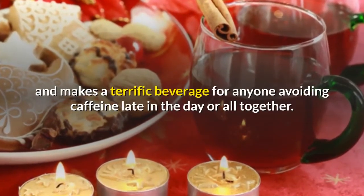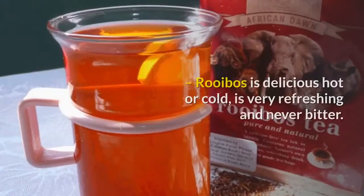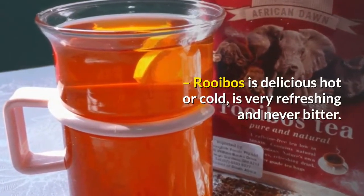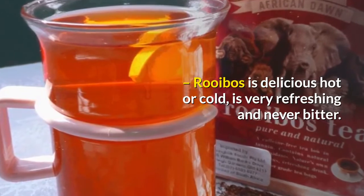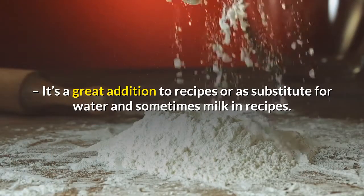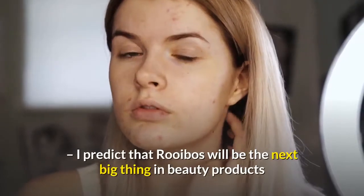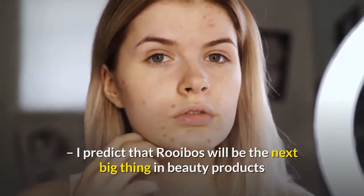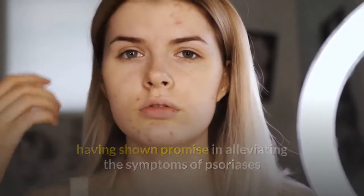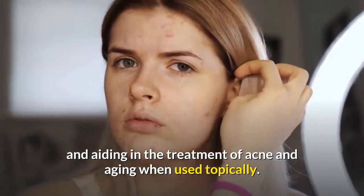Rooibos is naturally free of caffeine and makes a terrific beverage for anyone avoiding caffeine late in the day or altogether. Rooibos is delicious hot or cold, very refreshing, and never bitter. It's a great addition to recipes or as a substitute for water and sometimes milk in recipes. I predict that rooibos will be the next big thing in beauty products, having shown promise in alleviating the symptoms of psoriasis and aiding in the treatment of acne and aging when used topically.